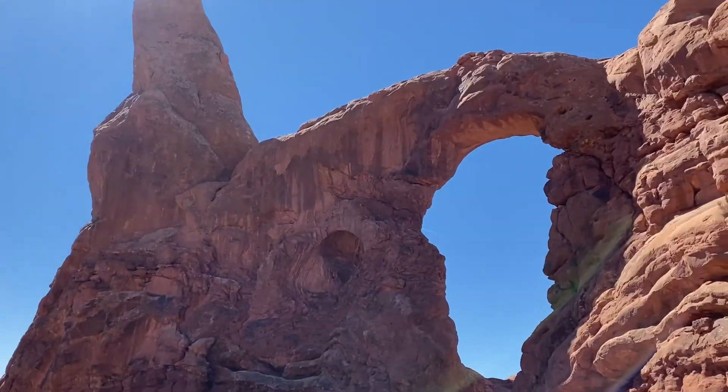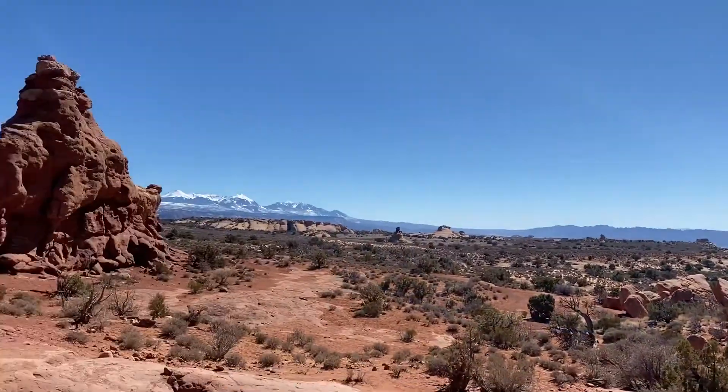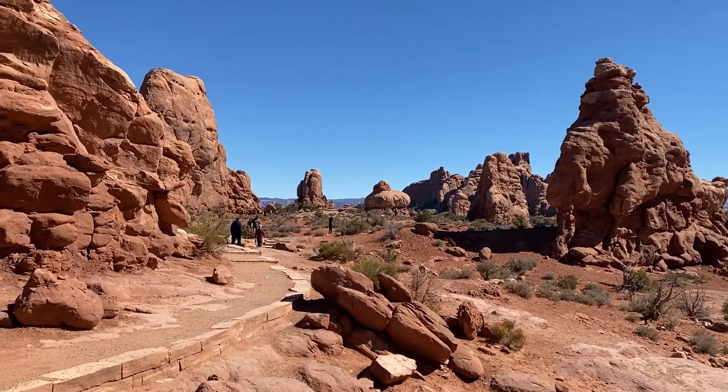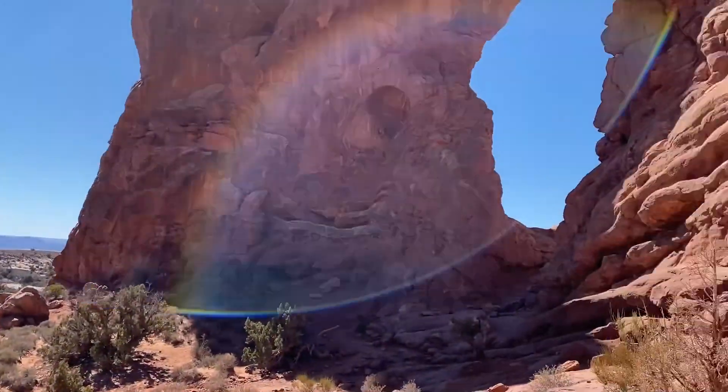So I stand corrected — this is the Turret Arch, and the South Window I haven't even seen yet, it's somewhere down there. But let's just check this out real quick. Shout out to this really cool couple for taking a picture of me right under the Turret, because that's like the perfect photo op.